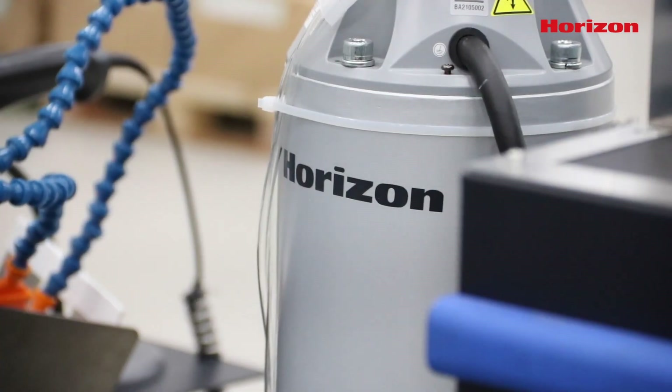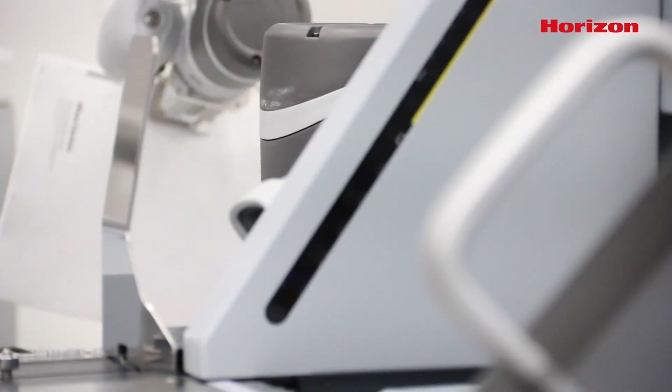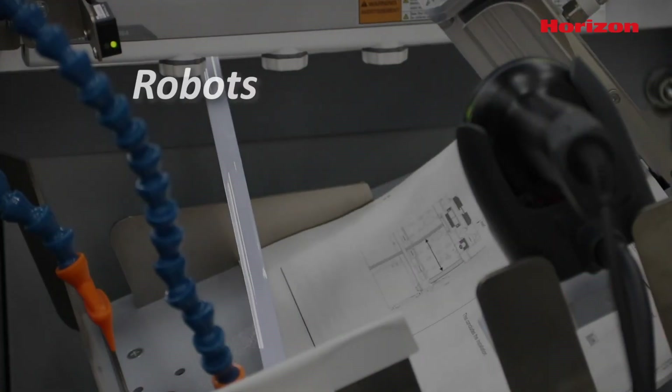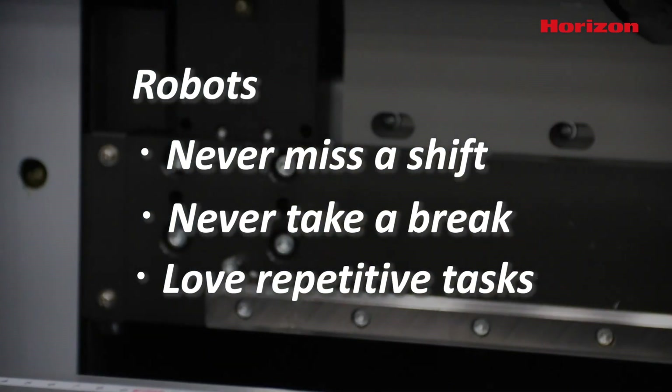Horizon finishing solutions allow users to take advantage of robotic technology to perform these low-skilled tasks and improve efficiency without increasing labor costs. Robots never miss a shift, never take a break, and love performing repetitive tasks.